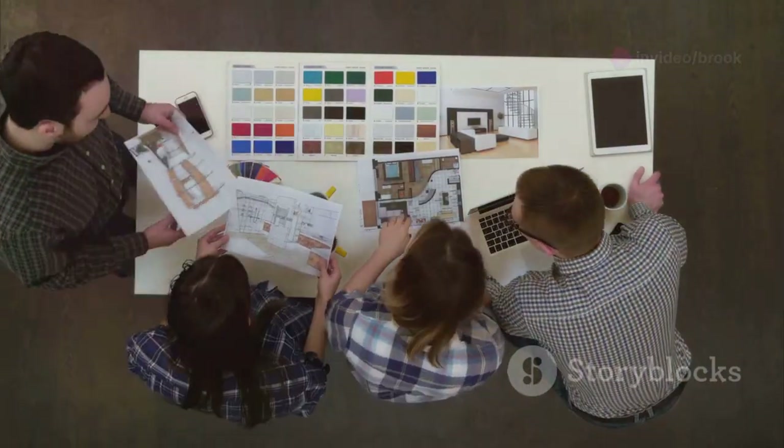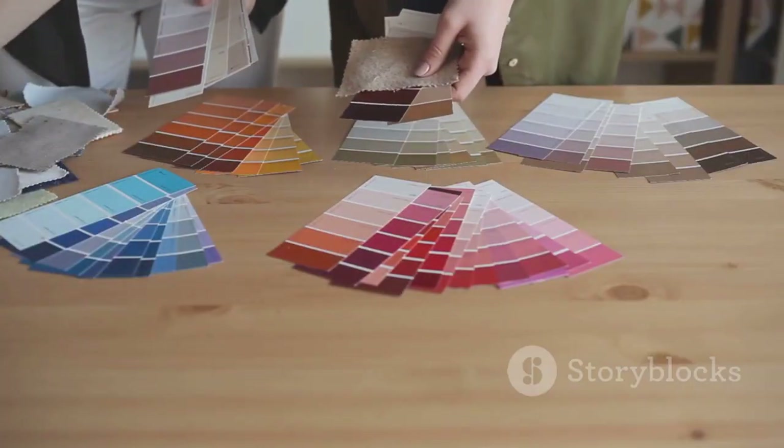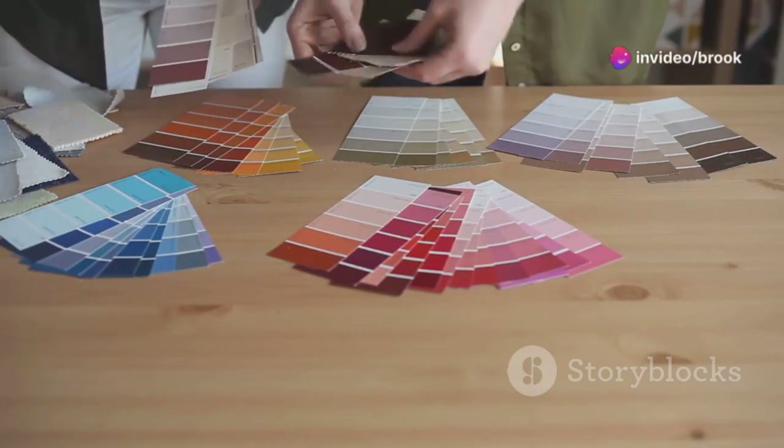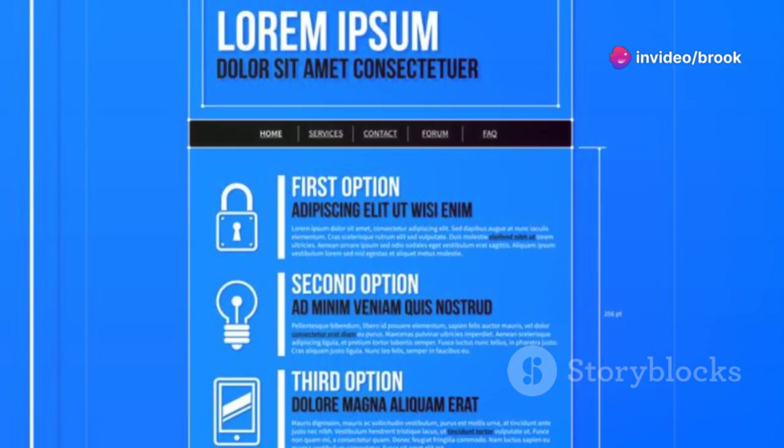Create a color palette that reflects your brand identity. Use a combination of primary, secondary, and accent colors to create visual interest and hierarchy.